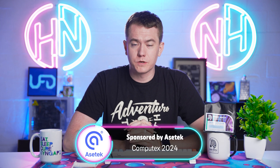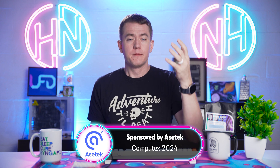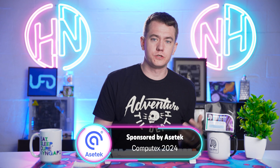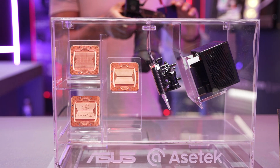ACTECH sponsored our trip out to Computex 2024 for us to take a look at the cooling tech that they're going to be bringing to us both now and in the future. They've got some really cool stuff coming up that involves AI and 3D printing, and I'm going to get to this future tech in a second after I tell you what's actually coming to the market quite soon.